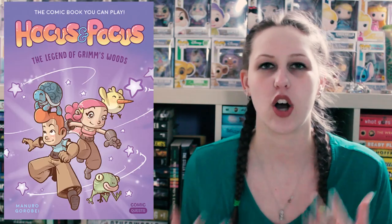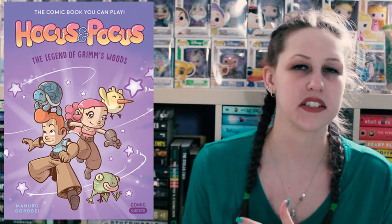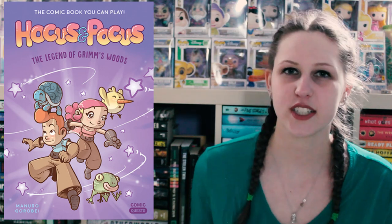I'm going to start off with the graphic novels that I read this month. I read a total of two. The first one I'm going to talk about is called Hocus Pocus: The Legends of Grimm's Woods. This is by Monroe and Golbray — it doesn't say the author's first names, so that's what we're going with. I ended up giving this a four out of five stars.